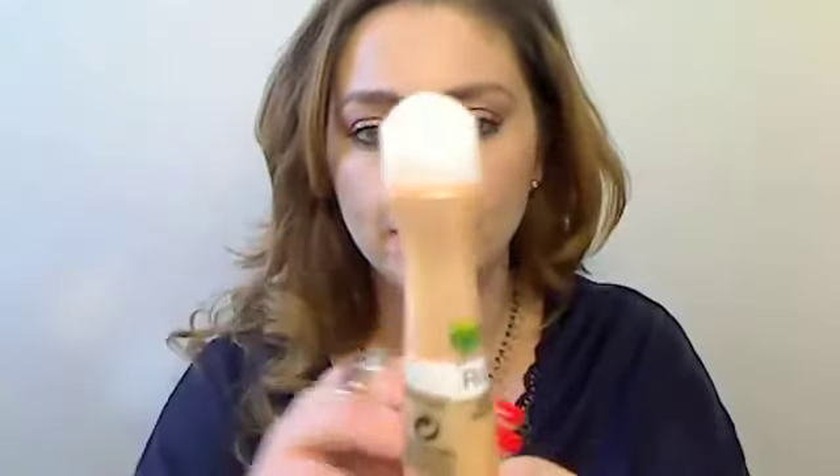What I've really been working with this week — and even last week, and it's still my obsession — is the Garnier Roll-On concealer. I love this stuff, I'm still using it.